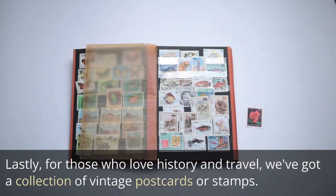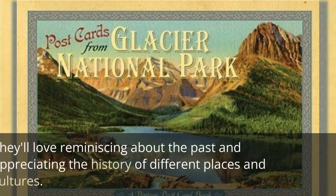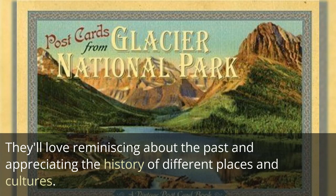Lastly, for those who love history and travel, we've got a collection of vintage postcards or stamps. They'll love reminiscing about the past and appreciating the history of different places and cultures.